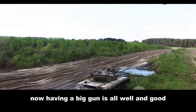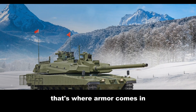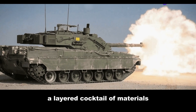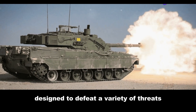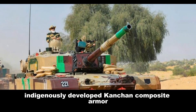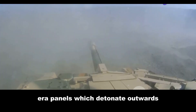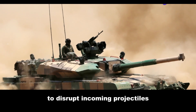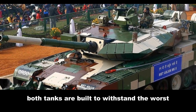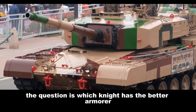Having a big gun is all well and good, but it's no good if you're as vulnerable as a snail in an assault. That's where armor comes in. The Altay features composite armor — a layered cocktail of materials designed to defeat a variety of threats. The Arjun relies on its own indigenously developed Kanchan composite armor. Both tanks also have explosive reactive armor, or ERA panels, which detonate outwards to disrupt incoming projectiles. In terms of protection, both tanks are built to withstand the worst the enemy can throw at them — the question is which knight has the better armorer.